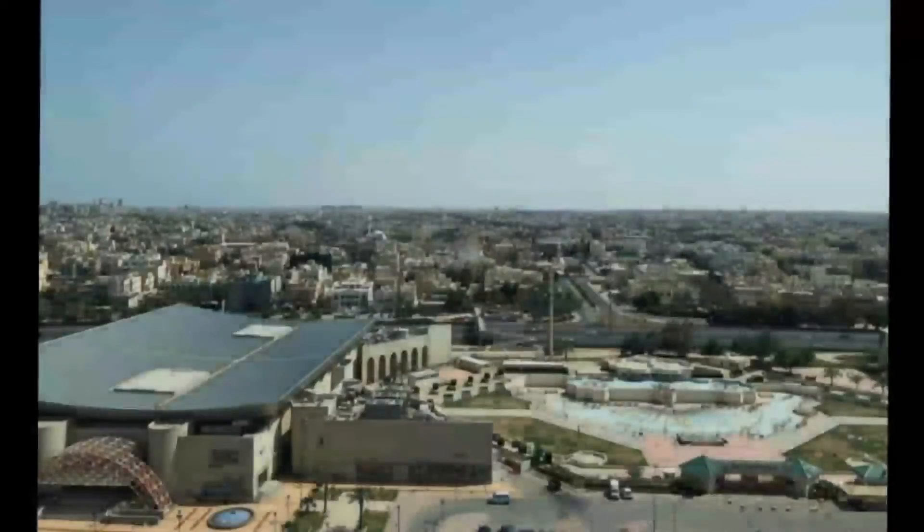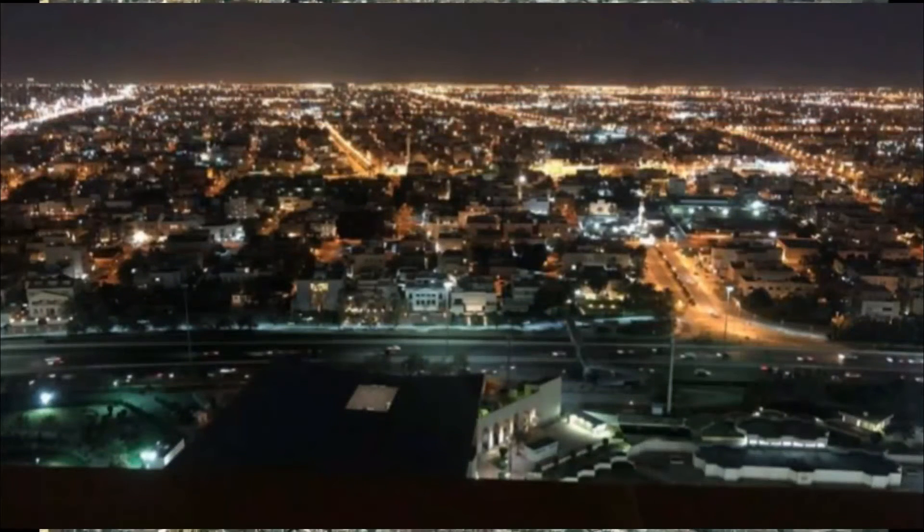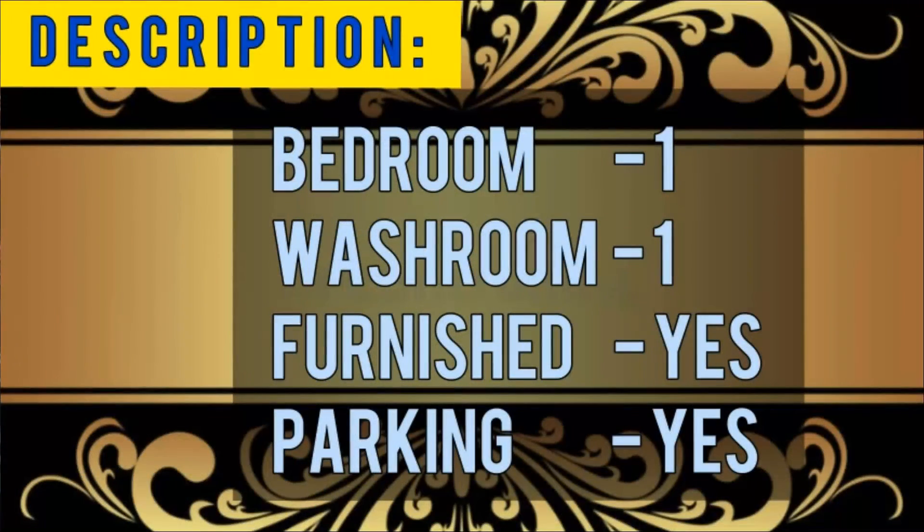This is the view from this apartment — a very stunning view, super atmosphere at a stellar price. This is the ideal space to balance life, work, and play. Let's check out the description: one bedroom, one washroom, fully furnished, and secure parking area is also available.